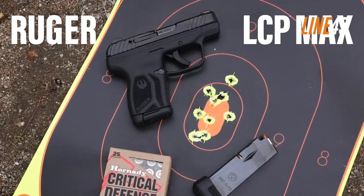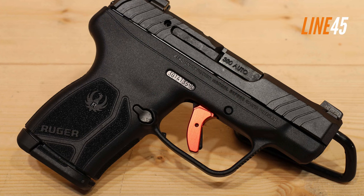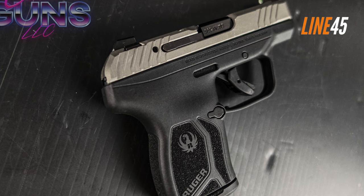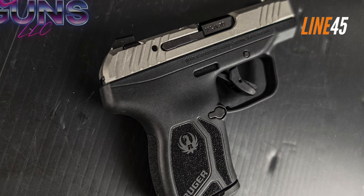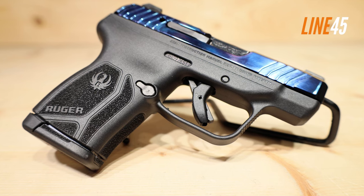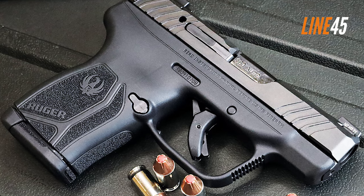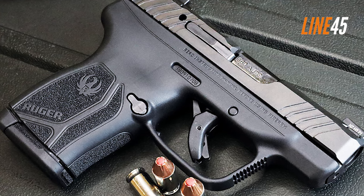Ruger is known for reliable firearms, and that quality is present in the LCP Max. My initial test involved firing around 400 rounds of 380 ACP — including Barnes TAC-XPD 80 grain and various hand-loaded 90 grain FMJs — without cleaning the gun. I didn't experience any malfunctions. Though there is a snappy recoil, I can say the LCP Max is accurate within its practical range. Thanks for watching — click the subscribe button and notification bell, and stay safe.